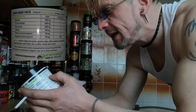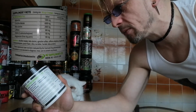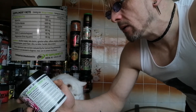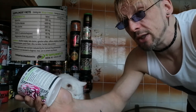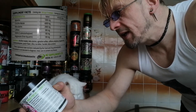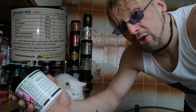We've got citrulline malate at 6 grams. We have beta alanine at 2 grams — 2 is a little bit low, should be 3.2, that is the clinical dosage. Put what you fucking like in there I suppose, but yeah, it's a little low. And then we have caffeine at 300 milligrams, which is an average dose these days.